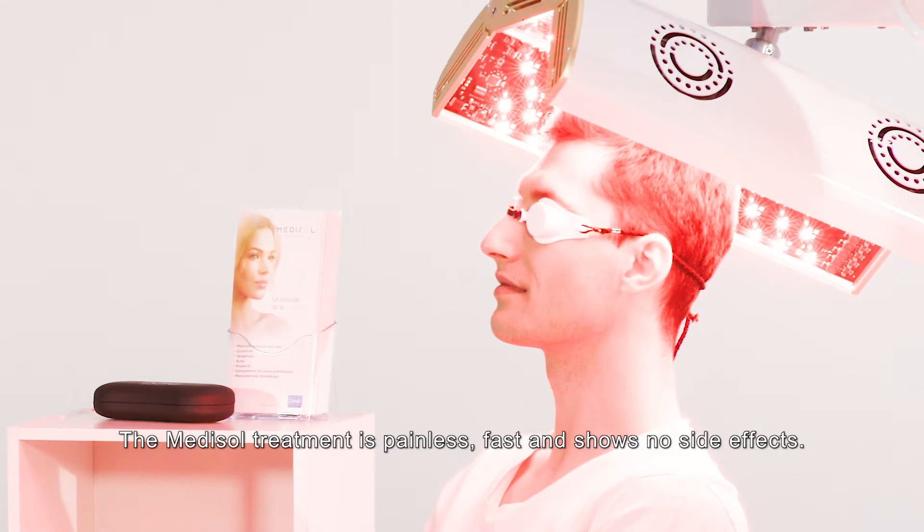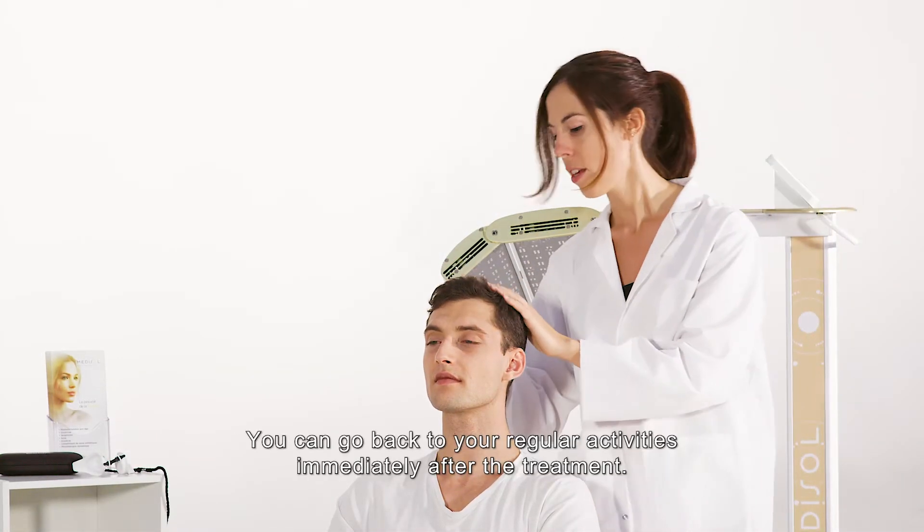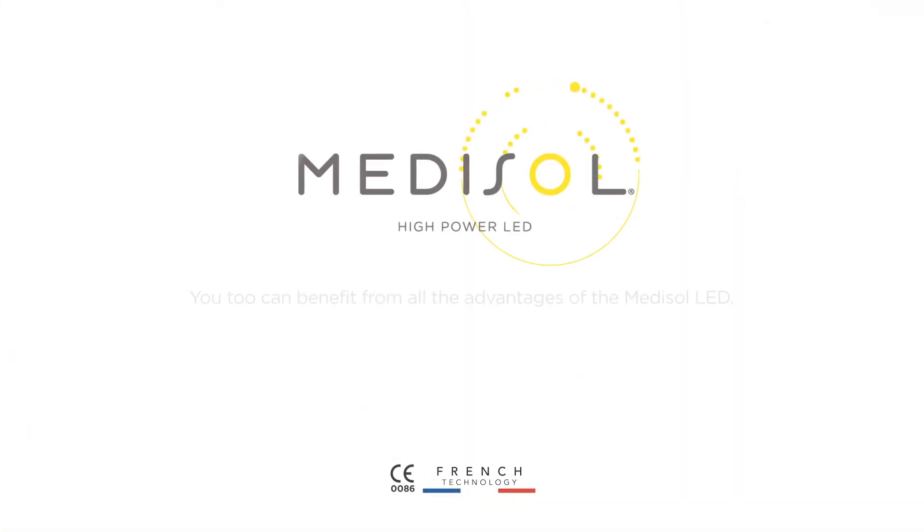The Medisol treatment is painless, fast and shows no side effects. You can go back to your regular activities immediately after the treatment.